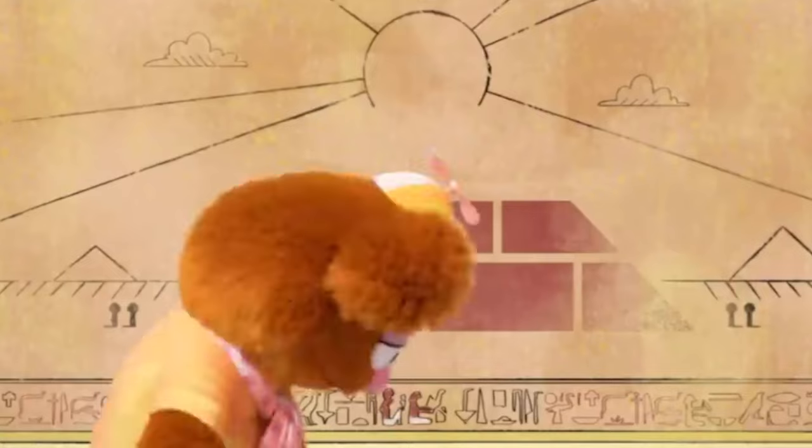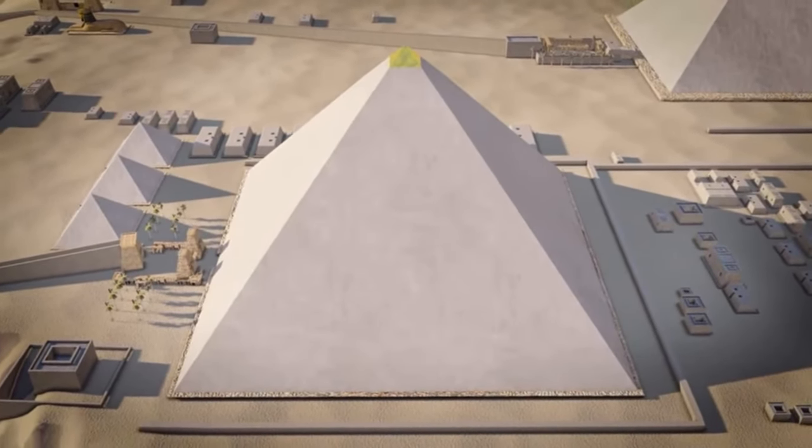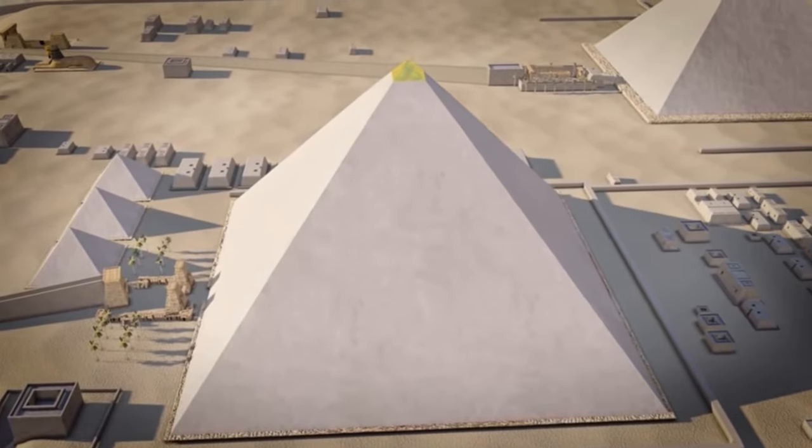This would be the tallest man-made structure for over 3,800 years after it was constructed. This thing was a giant — 482 feet tall. On average, one block had to be put in place every five minutes, 24-7, 365 days a year. This is the first of the seven wonders that was actually constructed, and it took 26 years. The largest stone structure ever built.